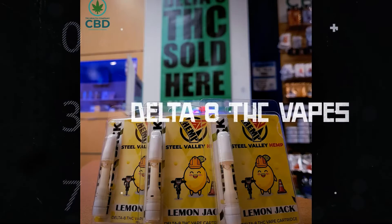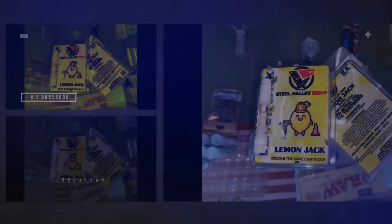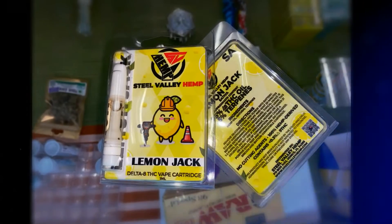When it comes to vape carts, here we only carry the best, and there's a familiar name with a new product going around now — TriHealthy. Introducing the brand new Steel Valley Vapes.